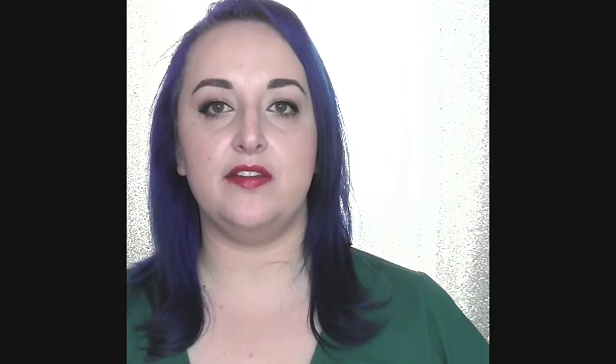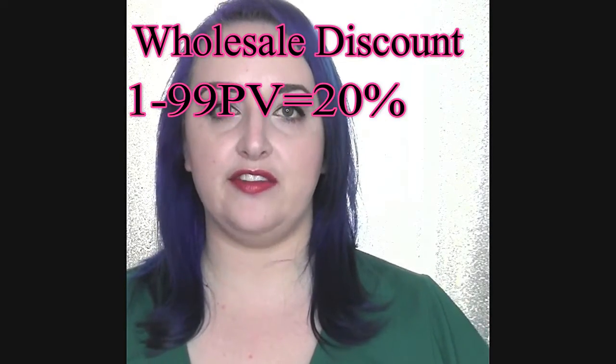Now what about the wholesale discount? A visual chart is going to be helpful here. Your discount is going to range from 20 to 50% — it increases with the size of your order and it's cumulative throughout the month. So if you put in a 99 PV order, your discount is 20% off. If gloss retails at $20, your discount will be $4 and you will be paying $16, then retailing it for $20 with a profit of $4.